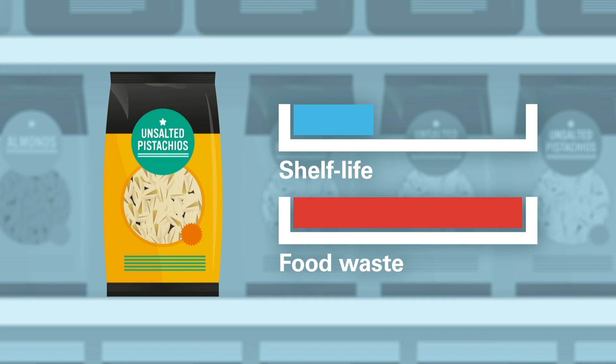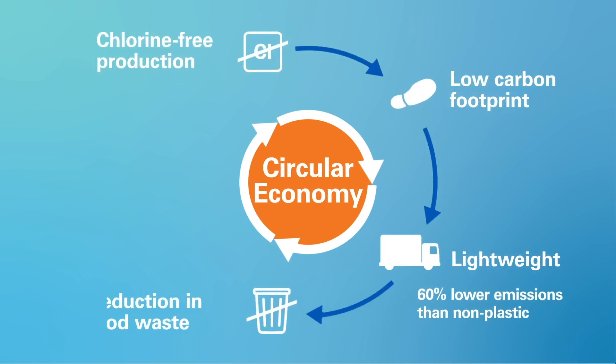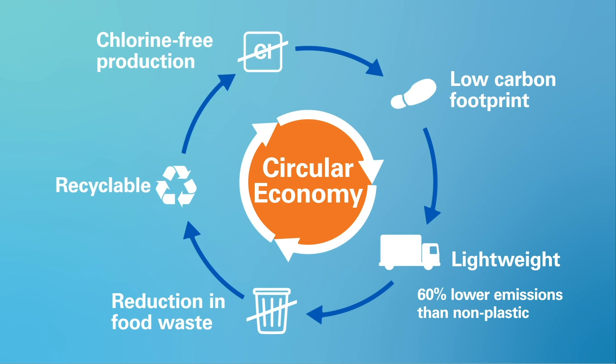All of this allows the product to be fresher for longer, increasing shelf life and reducing food waste. And we're investing in research and development to ensure our high barrier films are a sustainable part of the circular economy.